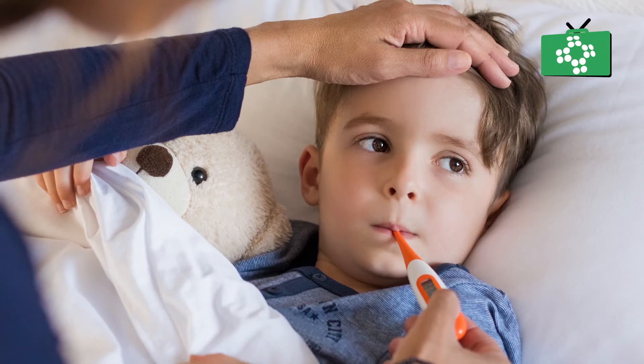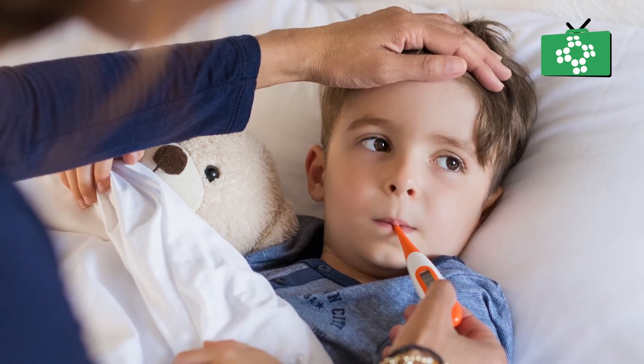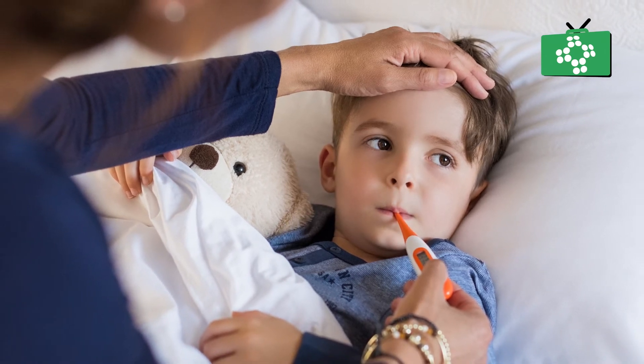Signs of sickle pain can be difficult to detect in children. If they are saying they are in pain, you must believe them. Talk to the parents if you're a carer for the child before it becomes a problem.